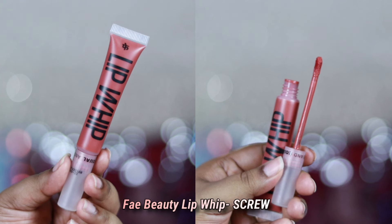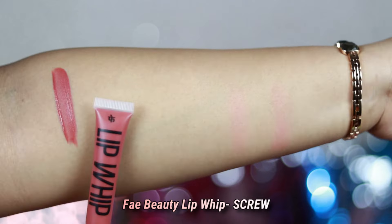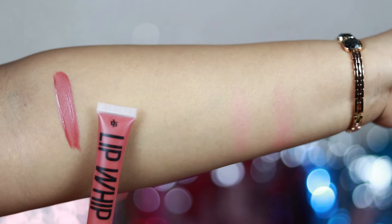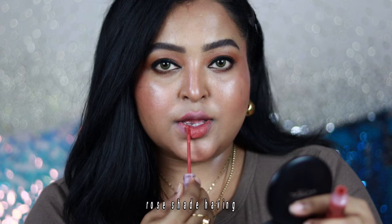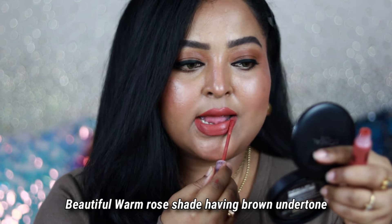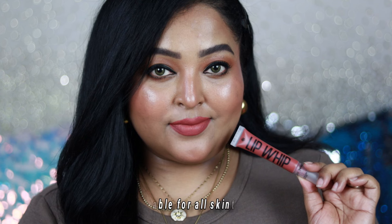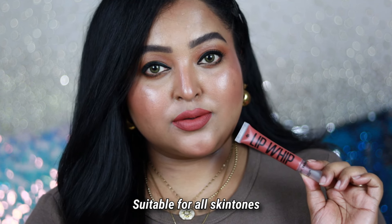Starting with the first one, which is my current obsession — you can never go wrong with this particular shade from Fey Beauty. It is a Lip Whip in the shade called Screw. It is one of the prettiest warm rosy nude shades in my collection — that beautiful warm rose color with a completely brown undertone, which makes it suitable for all Indian skin tones.